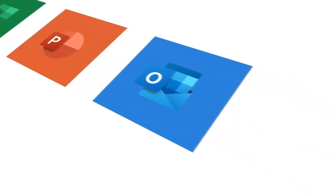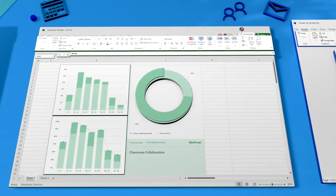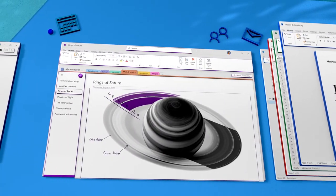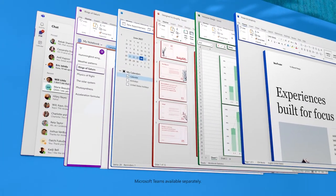Microsoft Office Home and Business 2021 fits your needs with enhanced features across Word, Excel, PowerPoint, Outlook, and OneNote. Plus, the free version of Microsoft Teams, which deliver the tools you need to easily organize your business.